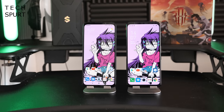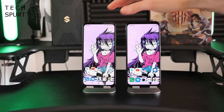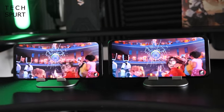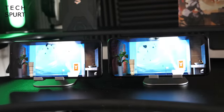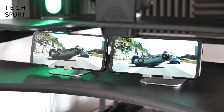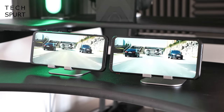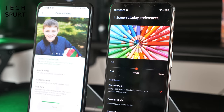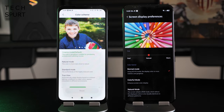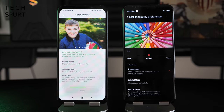Both smartphones sport basically the same screen size — 6.65 inches on the Red Magic 5G and 6.67 inches on the Black Shark 3. It's a Full HD Plus panel on both: 2340 by 1080 on the Red Magic and 2400 by 1080 on the Black Shark 3. You can play around with the display output in settings on both smartphones, boosting colours for a punchy vibrant look or choosing more natural hues for realistic visuals.